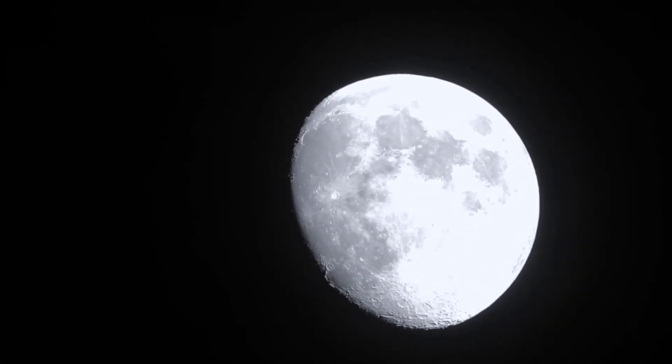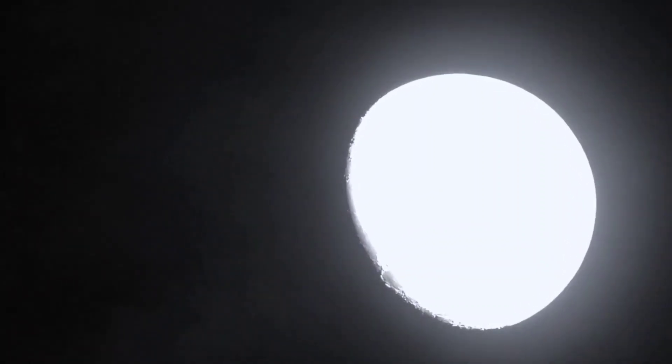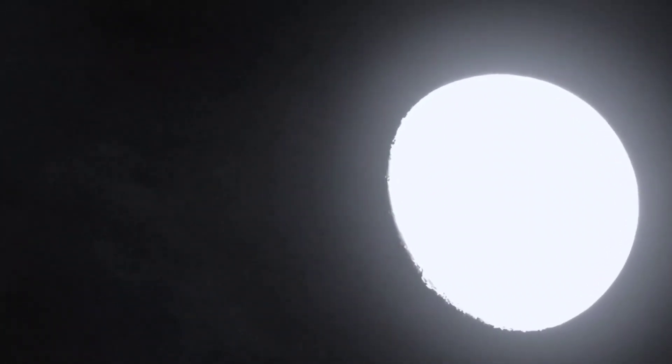30. The moon's surface has been explored by robotic spacecraft from various countries, including the United States, the Soviet Union (now Russia), and China. 31. The first spacecraft to reach the moon was Luna 2, launched by the Soviet Union in 1959.